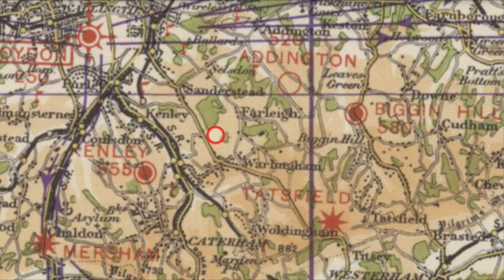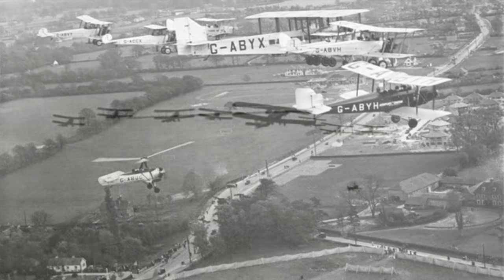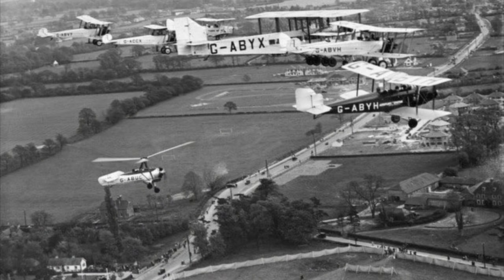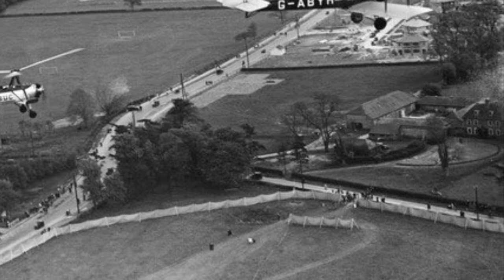On April the 29th and 30th of that year, Alan Cobham's National Aviation Day display team came to Hamsey Green. This photograph of the fleet of aircraft was probably taken on April the 30th as they departed. The road running diagonally across the photograph is the B269 towards Warlingham, and the south end of the land used as a temporary aerodrome is in the foreground. Cobham's team erected a screen of sackcloth and poles around the perimeter of the field to discourage hedge guests from enjoying a free display.